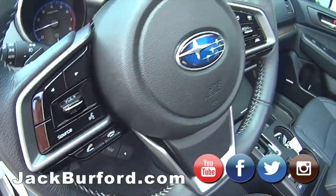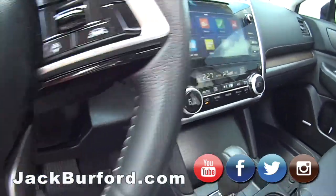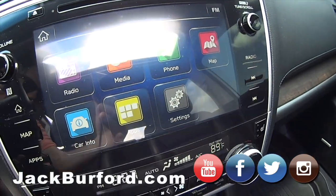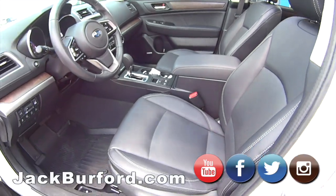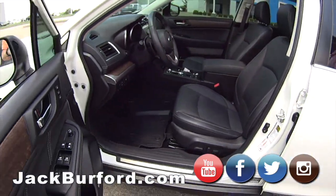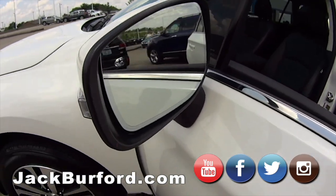The technology on the screen is impressive. I think this may have been the first year Subaru added Apple CarPlay and Android Auto. This vehicle also has its own onboard navigation and blind spot monitoring in the mirrors.